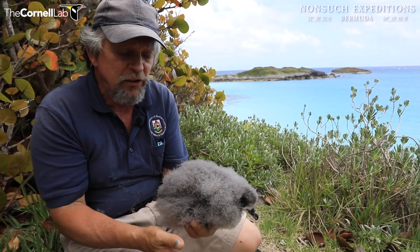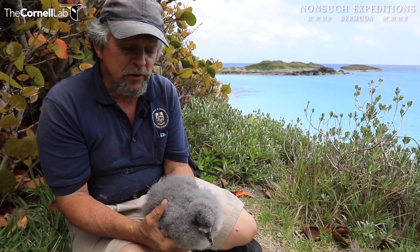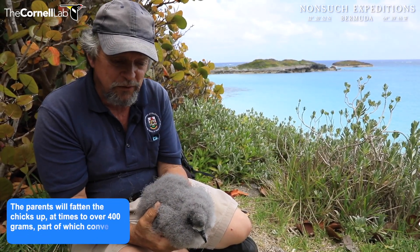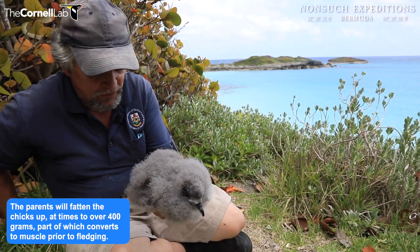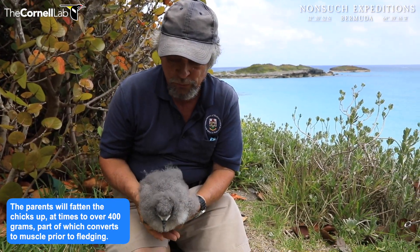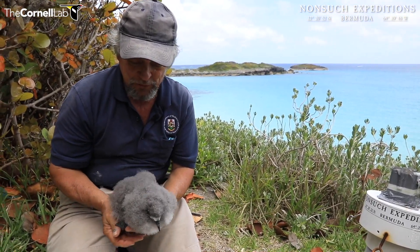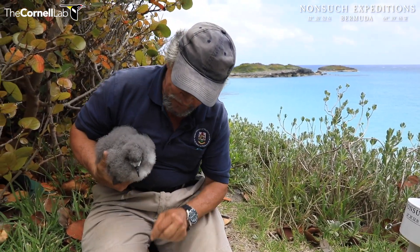I think it reached its peak weight about three days ago, right after an adult feeding visit, when it topped out at about 417 grams. It still feels quite light but it hasn't been fed for the last two or three nights, so by now it's probably down in the mid-300s again. That's totally normal — they will normally lose weight for the last couple of weeks before they fledge out to sea because they're just too heavy and fat to fledge before that. It's like trying to take off in an overloaded, overweight plane.